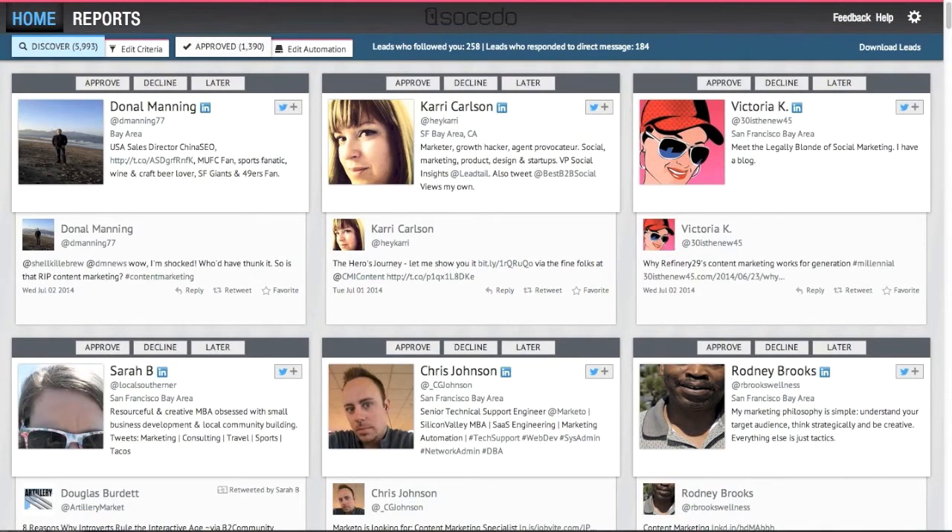Socido allows you to find new prospects and qualify them automatically by leveraging your existing social media profiles.